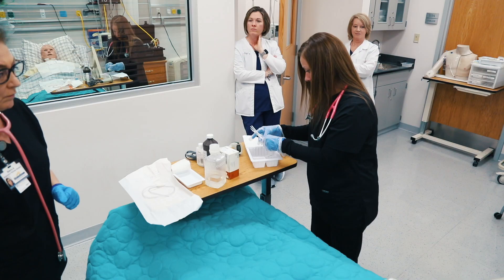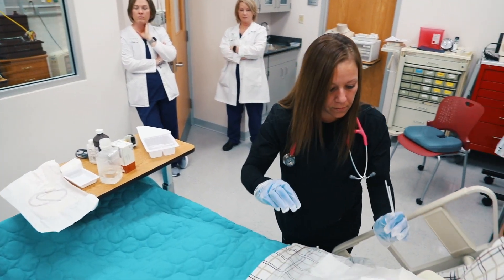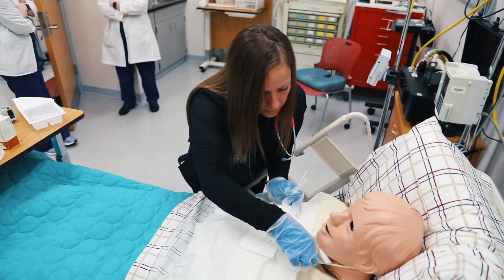I think ECTC and our professors provide great opportunities for us with the clinical settings — the different hospitals we get to go to and the different things we get to see.